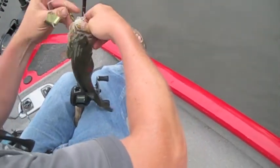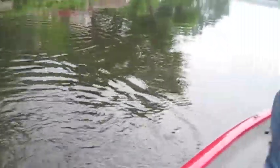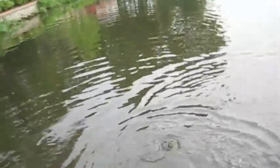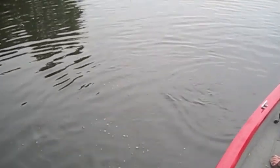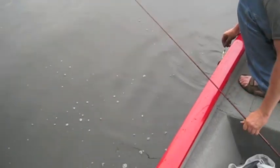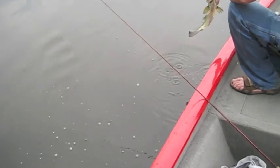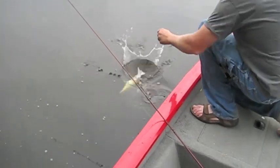Got him on the trailer hook too. Look at that belly — maybe it's a female. Got another one on the same buzzbait, the quarter-ounce one — swing him in, got on the trailer hook. Look at that nice fish, two-pounder again, at least two and a quarter maybe. Just going down the bank right there — all right, that's cool.